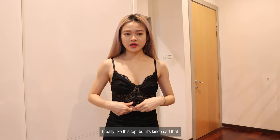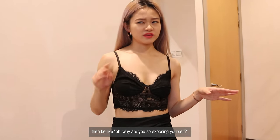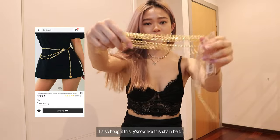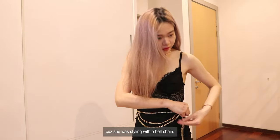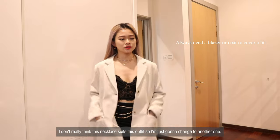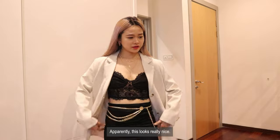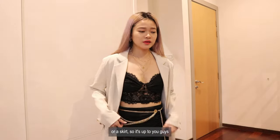I really like this top but it's kind of sad that you can't really wear it on the streets in Malaysia because everyone would be staring at you. So I'm going to pair it up with some necklace I bought from Shein. I also bought this chain belt — I'm just going to put it around my waist and see how it looks. I was inspired by my friend who was styling with a belt chain. I'm going to change to another necklace that suits the outfit better. You can wear the necklace to divert attention, and it's actually very very pretty. This belt looks really nice and you can pair it with a full dress or a skirt.